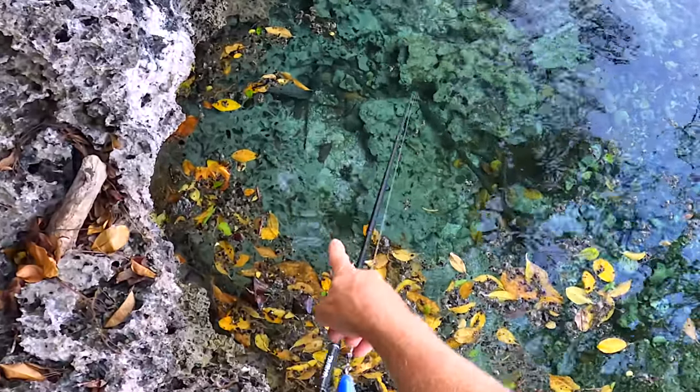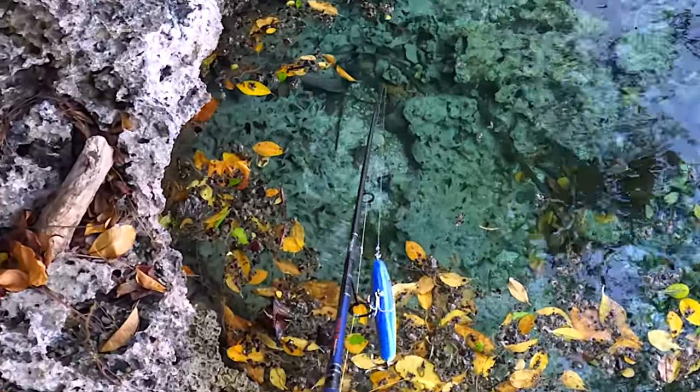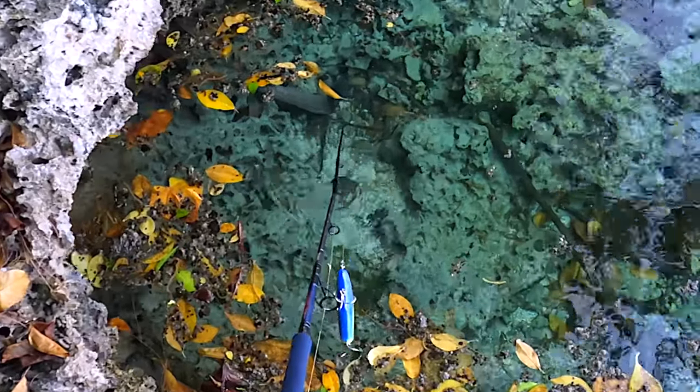I don't know if you can see that but there's a massive eel here under the water — look!